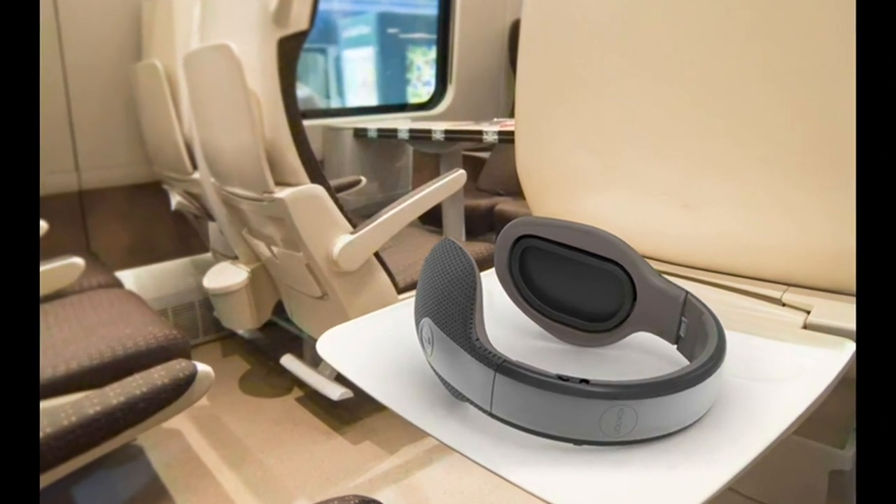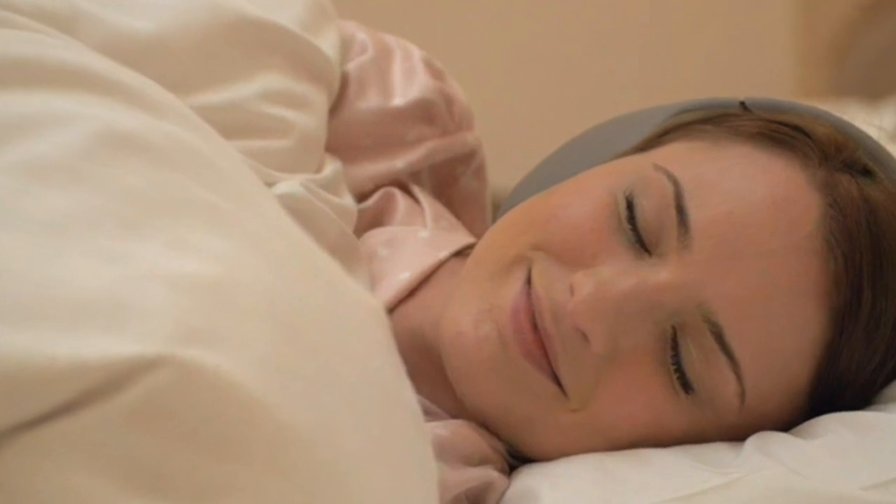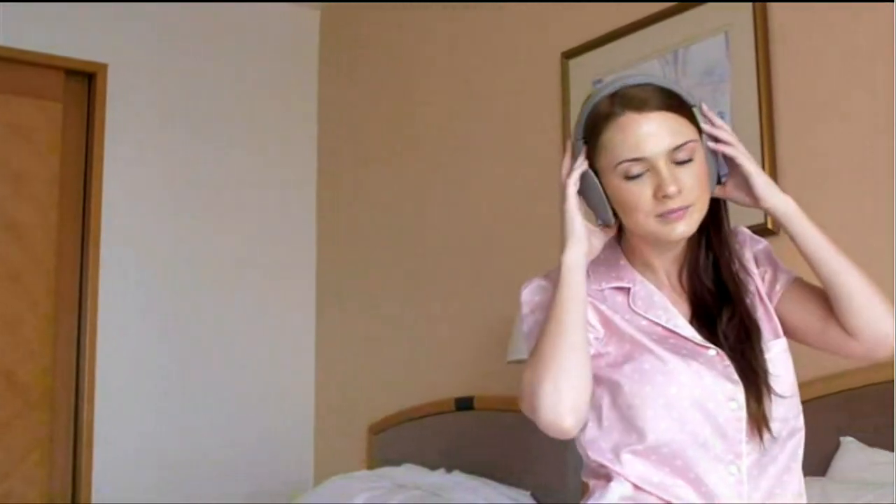Kukun headphones can be used as everyday headphones also. They also feature a built-in intelligent alarm that chooses the perfect time to wake you up based on the natural sleep cycle, so that you can start the day feeling alert and refreshed.